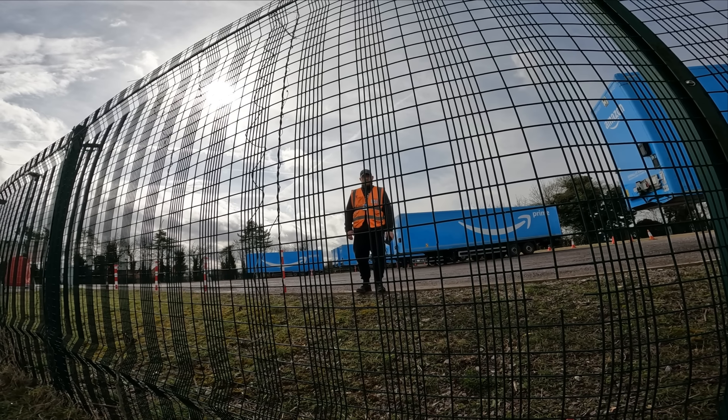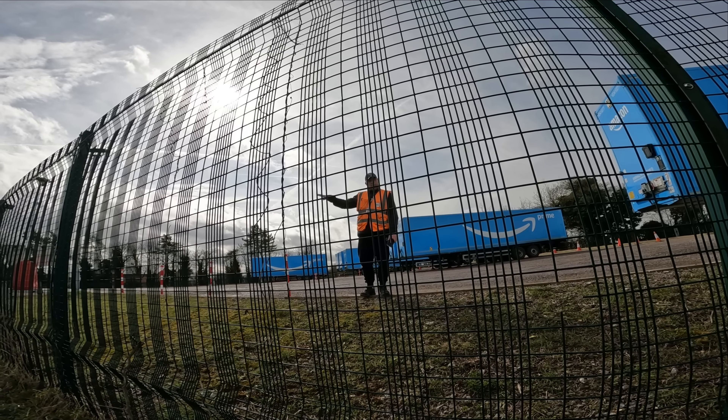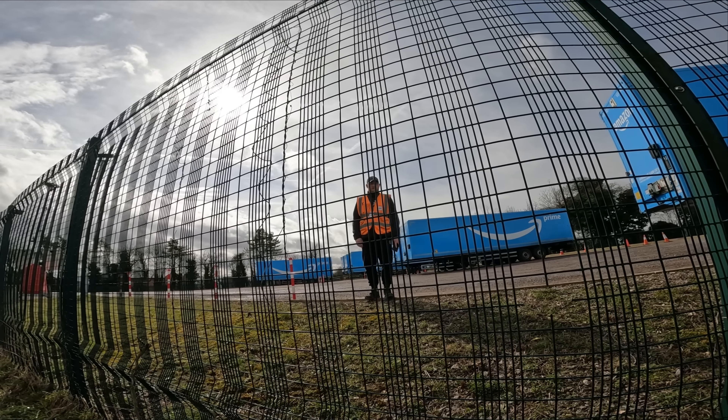You cannot record inside — that's not my decision, that's Amazon's policies. That cannot be recorded on the inside.